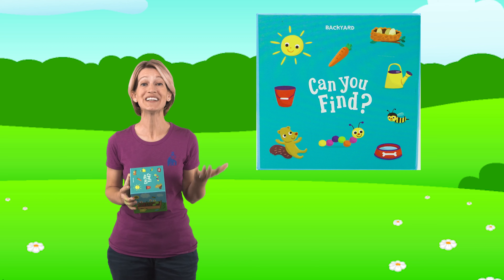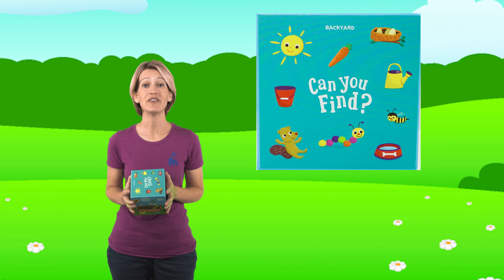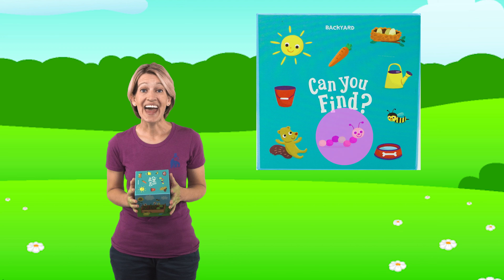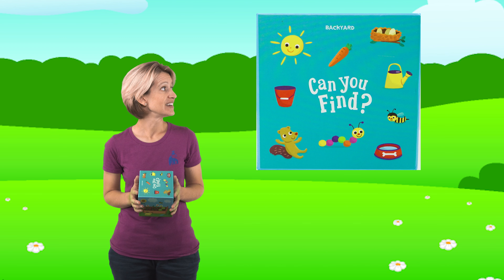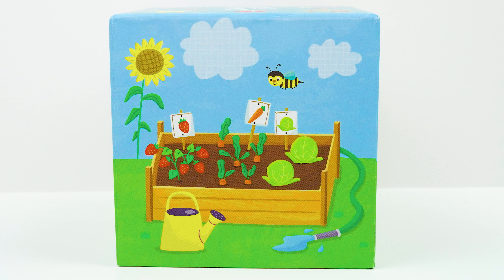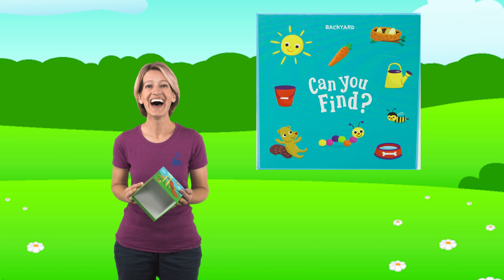Oh, this is so much fun. So we found a squirrel and a caterpillar. And next, let's see if we can find the watering can. All right, friends, do you see the watering can? Yeah, there it is. It's on the first side of the box that we looked at. Oh, that's lucky, isn't it? Let's see what we're going to find next. Great job!